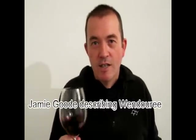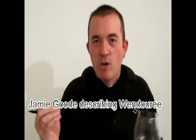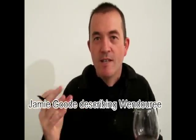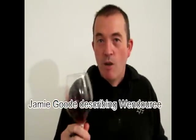This is just starting to enter its drinking window. Because these wines are really quite backward and tannic, with high acidity, and they're thrilling, but they do need a long time to begin to open out and show their best.